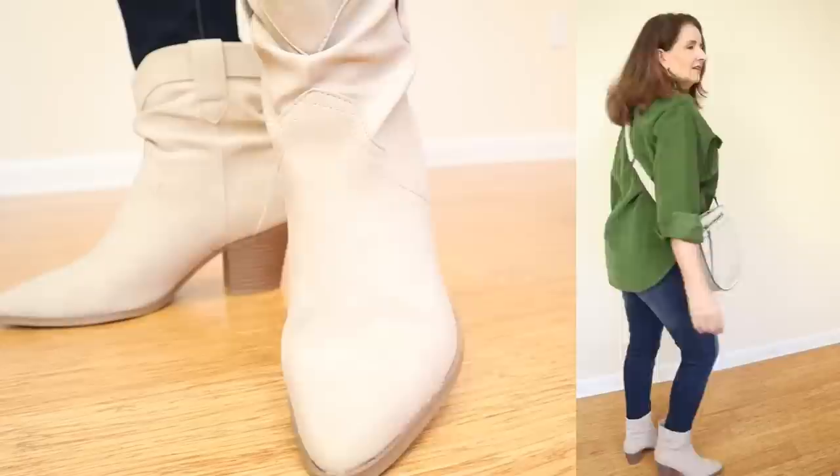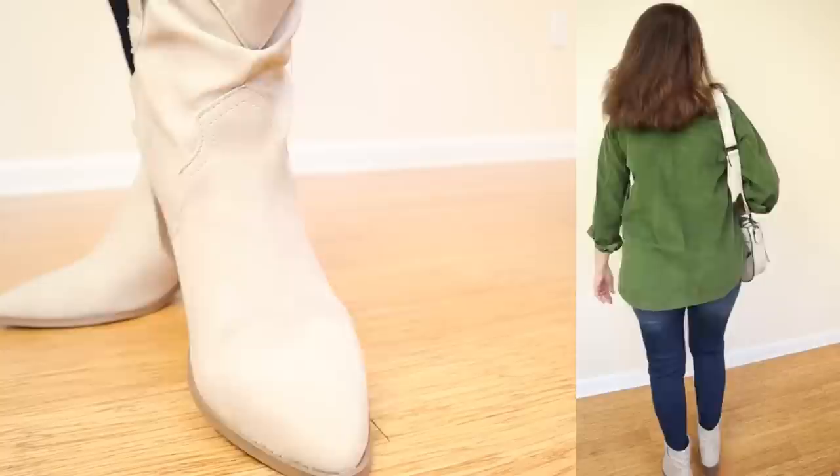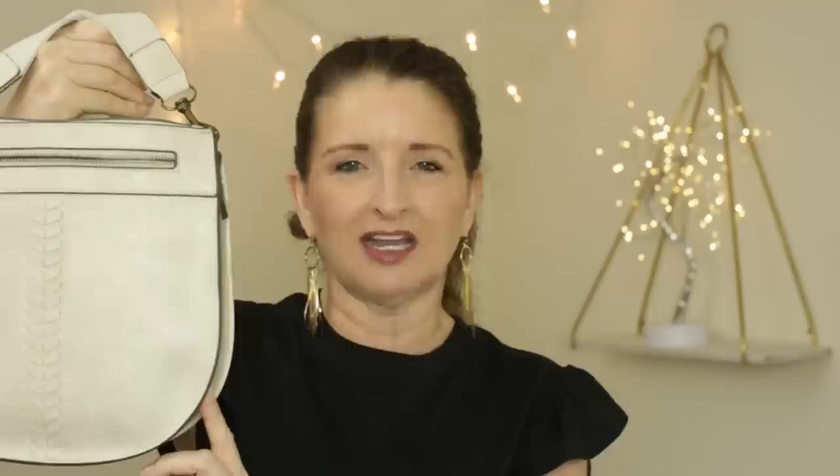Here's the same boot in what they're calling white — and again, you can clearly see it's more of an off-white. I found this one to be even more versatile than the cognac. I also happened to find a matching bag at Walmart by Time and True, under $20. It's a messenger style and it matches these boots perfectly. I could have styled a dozen more outfits with just these two pieces, but I want to show you more of the western style boots.